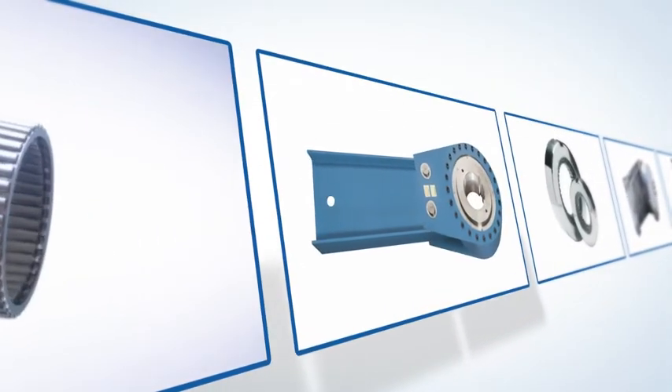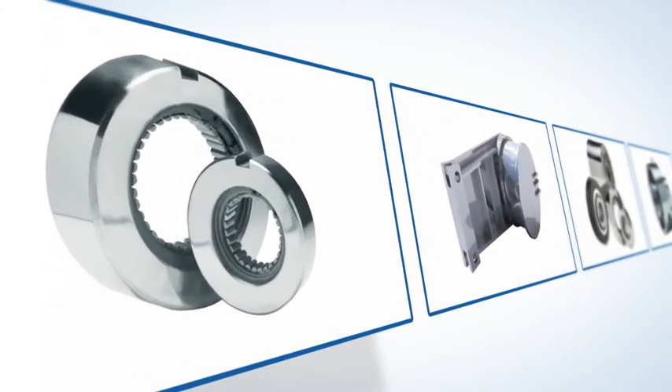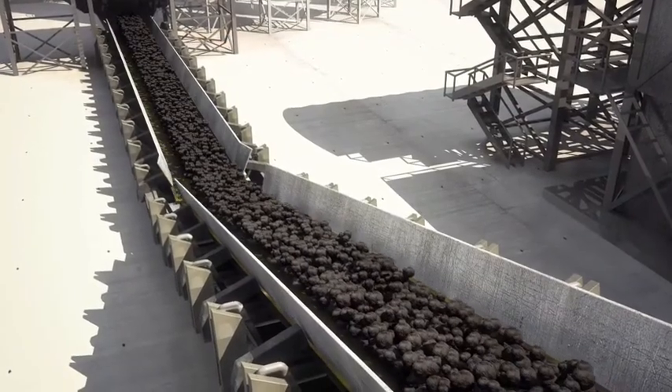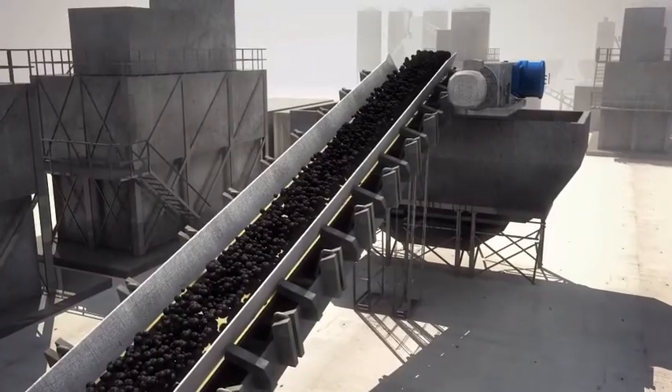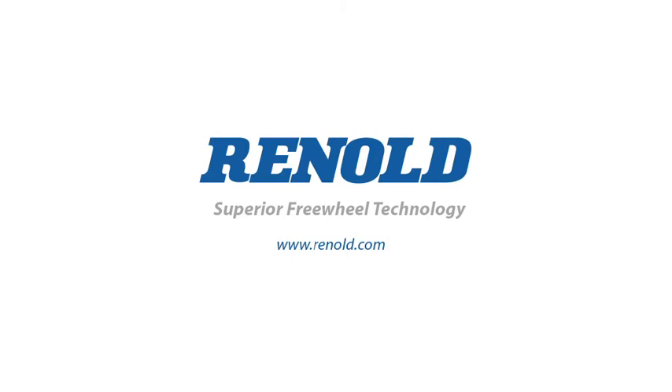Renault have one of the most comprehensive ranges of sprague clutch designs in the world. They have highly experienced engineers available globally, offering exceptional backup to complement the quality of all their freewheel products. Be safe. Get it right. Fit Renault for life.